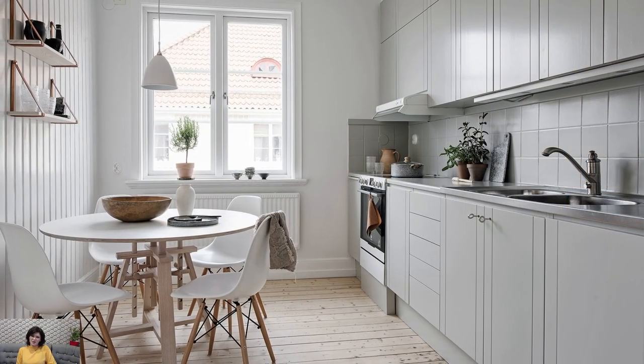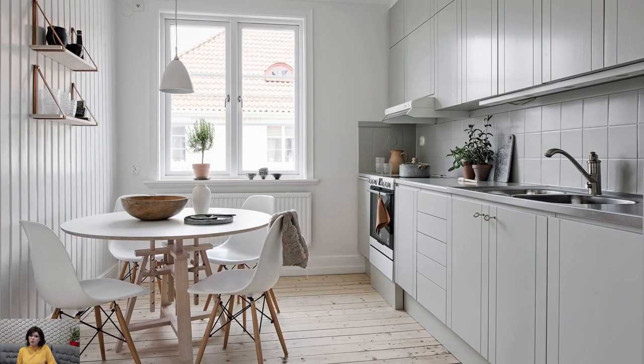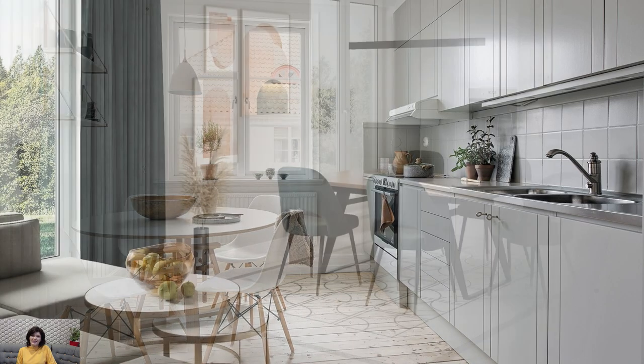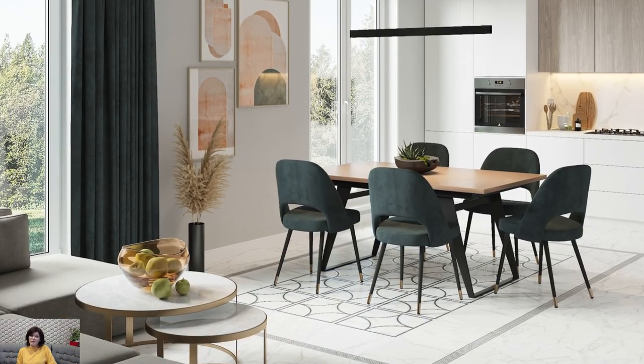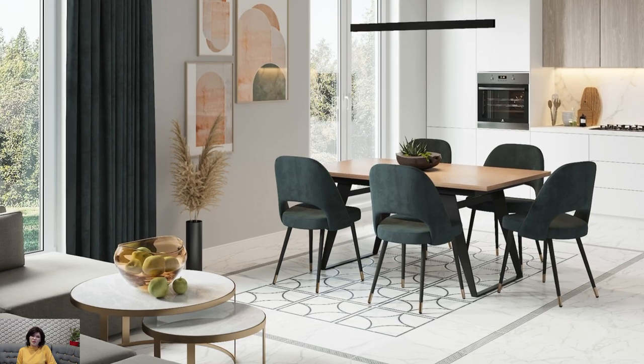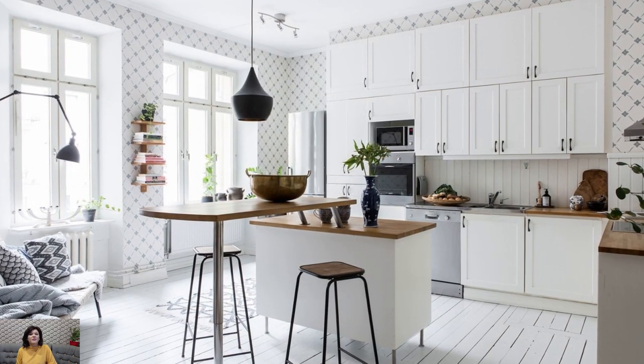Abundant Natural Light: Natural light is essential in Scandinavian kitchens, as it helps to brighten the space and create a welcoming atmosphere. Large windows, skylights, and glass doors are common features that allow plenty of natural light to flood the kitchen.